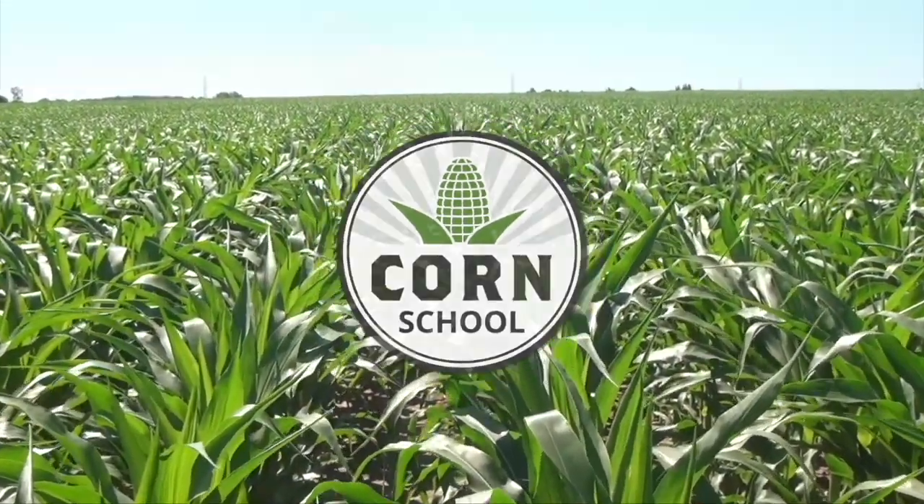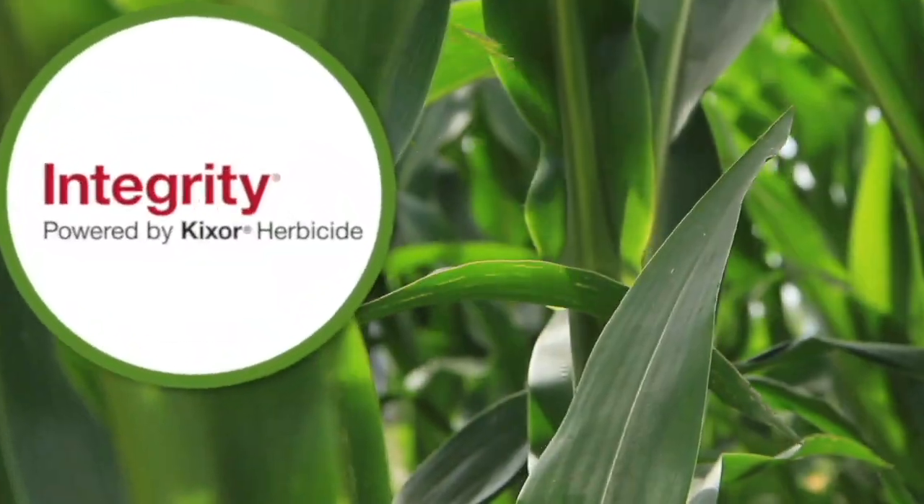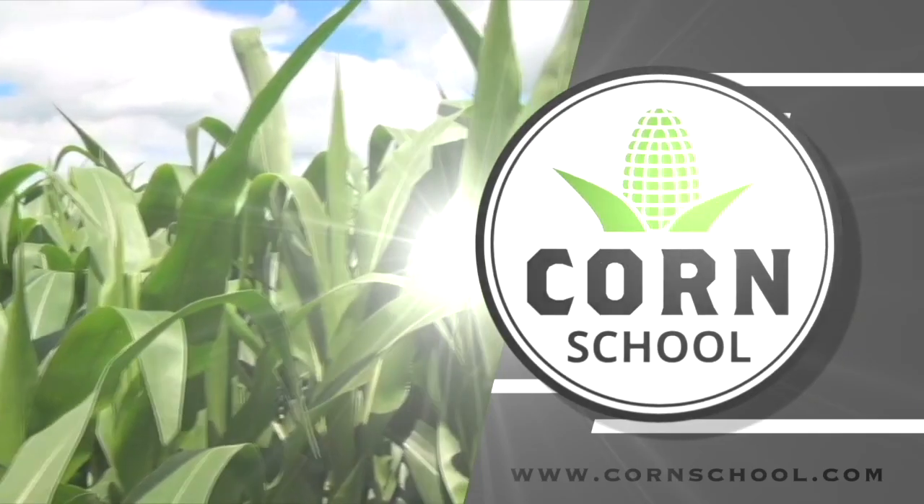Corn School on RealAgriculture.com is brought to you by Integrity Herbicide and Pride Seeds. Hi, I'm Bernard Tobe. Welcome to Corn School. Plant 2021 is not too far off and as farmers get ready to head to the field, we're going to take a few minutes today to talk about research and offer some tips for on-farm trials this summer. For some advice, I'm joined by Purdue University Extension Corn Specialist Bob Nielsen.